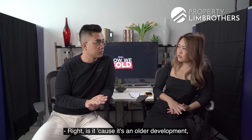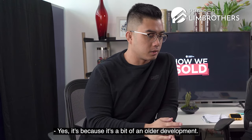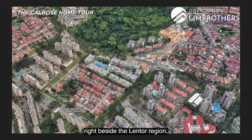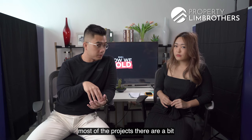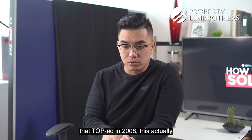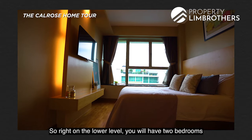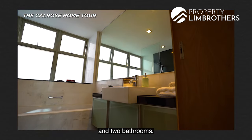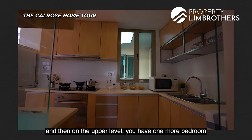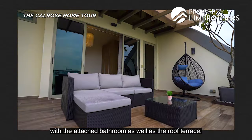Because it's an older development in the Yio Chu Kang area near the Lentor region, most projects there are older, and this three-bedroom penthouse with its 2008 TOP is actually still one of the newest. On the lower level you have two bedrooms and two bathrooms, plus the living, dining, and kitchen area. On the upper level there is one more bedroom with an attached bathroom and the roof terrace.